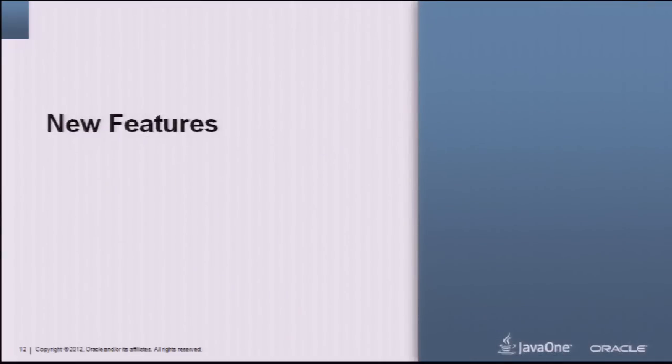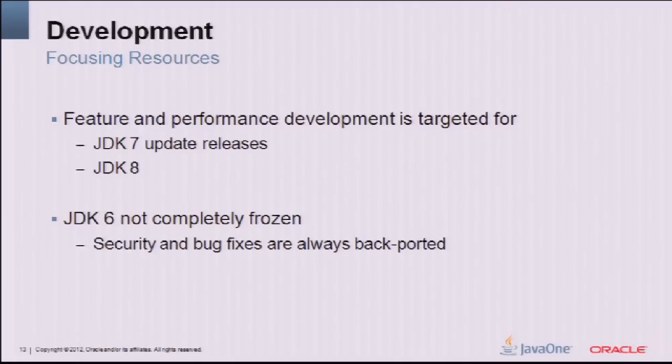I'm going to hand over to Dave, who will go into more of the technical details. I'm Dave Keenan, performance architect. We're going to talk about new features and performance. Our focus moving forward is clearly for development to be in JDK 7 update releases and JDK 8. Performance features and new things that would benefit you are going to go into 7 — you're not going to see those in 6.